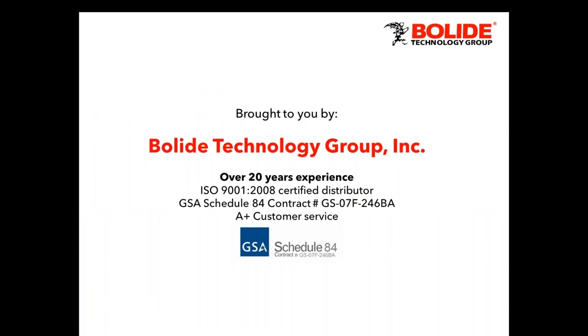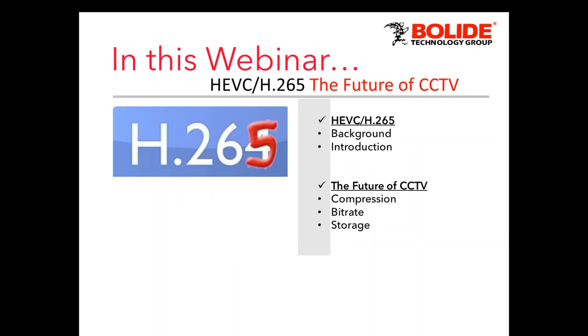This webinar is brought to you by Bolide Technology Group. We're over 20 years in the surveillance industry, bringing the latest and greatest in IP video, HD over Coax, accessories, recordings — you name it. Here with me to conduct this webinar is one of our lead tech support engineers, Michael Lugo. Mike, how are you doing this morning?